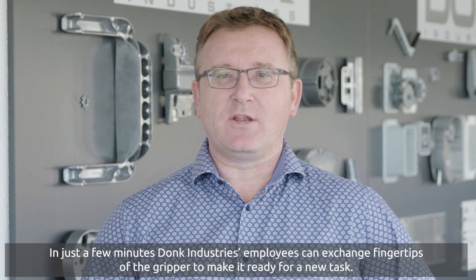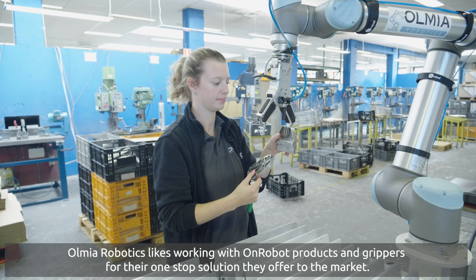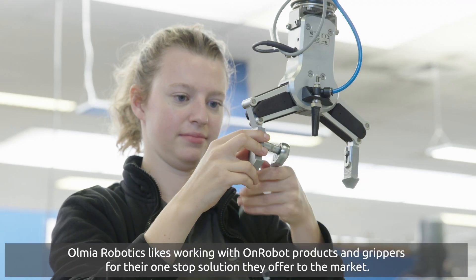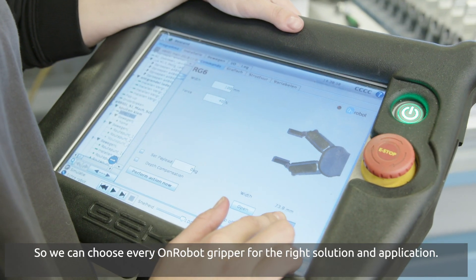In just a few minutes, Donk Industries employees can exchange fingertips of the gripper to make it ready for a new task. Olmia Robotics likes working with OnRobot products and grippers for their one-stop solution they offer to the market, so we can choose every OnRobot gripper for the right solution and application.